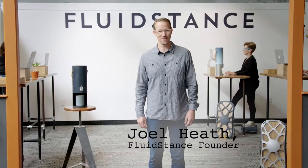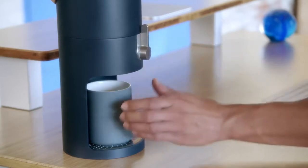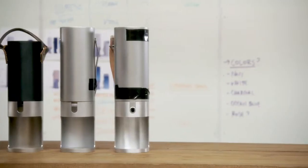Since we launched in 2015, FluidStance's purpose is to help set the world in motion. There's no better way we can do that than to help you stay fluid, both inside and out. Over the last 18 months, we have worked with water designers, engineers, and manufacturers to create this patent-pending design.